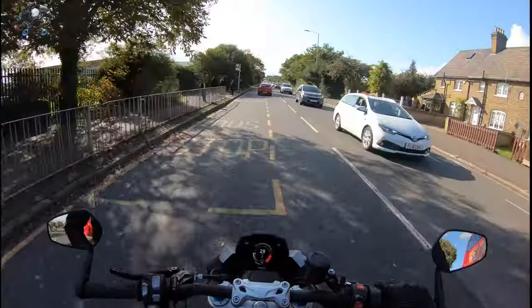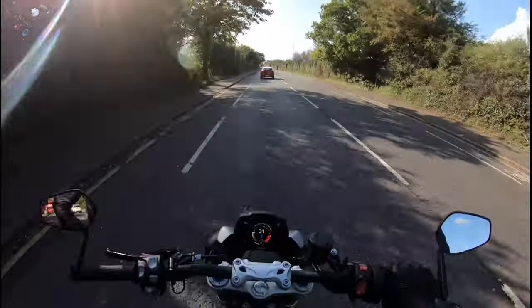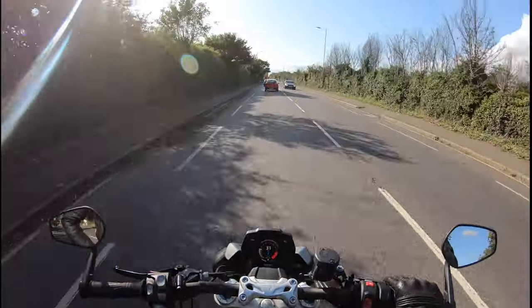Hello YouTube, it's Yelster here. So today I'm riding a Speed Triple 1200 RS.